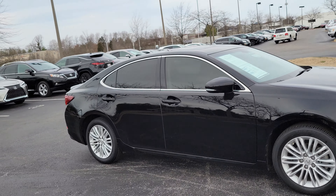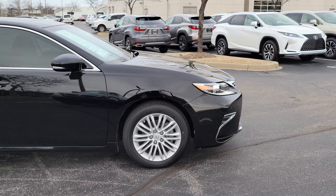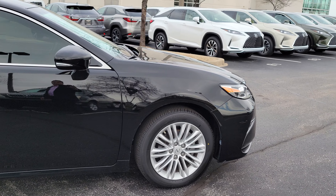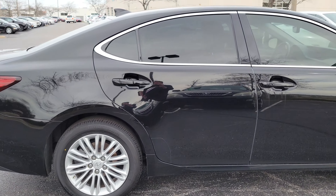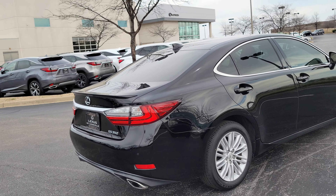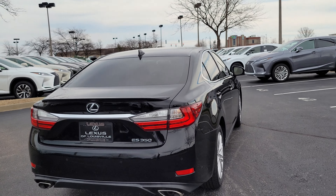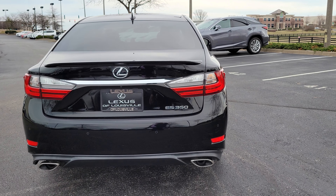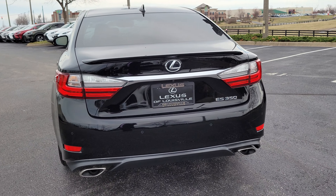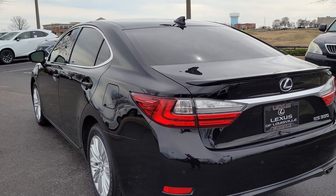We've got a soft spot for these cars because I've had two of these ESs — both of mine were black on black, and so is this one. We've got 17-inch gloss alloy wheels. This car has about 55,000 miles on it. Rear spoiler on the back, phenomenal condition like most of our pre-owned cars. Parking sensors on the back, rear camera.